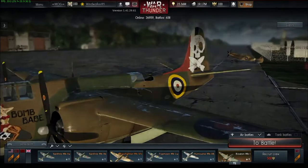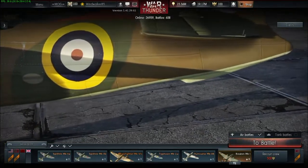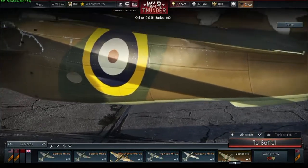Well, that should be all for now. I hope you enjoyed this overview. As always, check your 6 — I might be on your ass. See ya in the air.